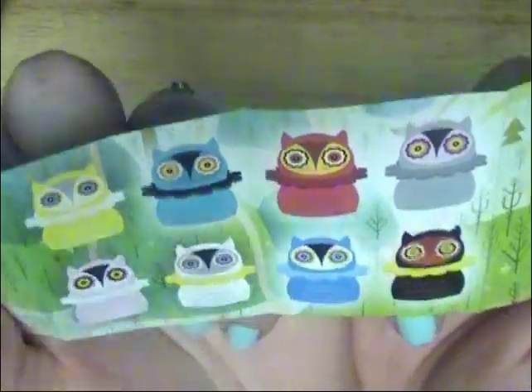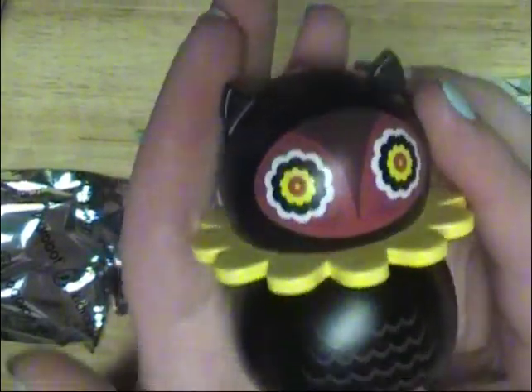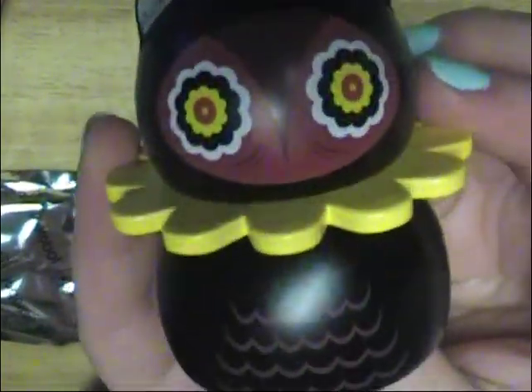I guess it's worth $10. I wish these things were a lot cheaper so I could get them all, but they gotta make their money somehow. This is the little owl I got — it's so cute.